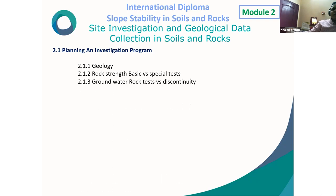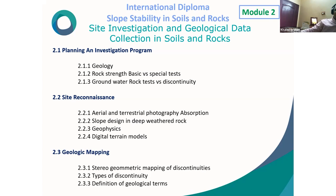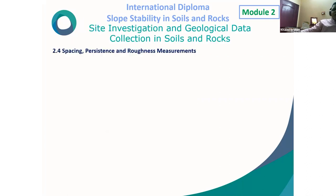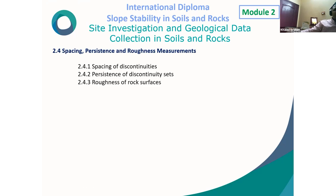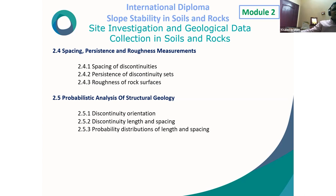Detailed investigation includes: detailed mapping of outcrops and existing cuts to study structural geology, test pits to obtain information on overburden thickness and properties, diamond drilling to investigate rock condition at depth with core orientation for structural geology, installation of piezometers to measure groundwater levels and hydraulic conductivity, and rock strength testing including laboratory testing of drill core for friction angle of discontinuities, uniaxial compressive strength, and slake durability. Module 2 also covers geological mapping, stereographic mapping of discontinuities, types of discontinuities, spacing/resistance/roughness measurements, probabilistic analysis of structural geology, and investigation of weathered rock.